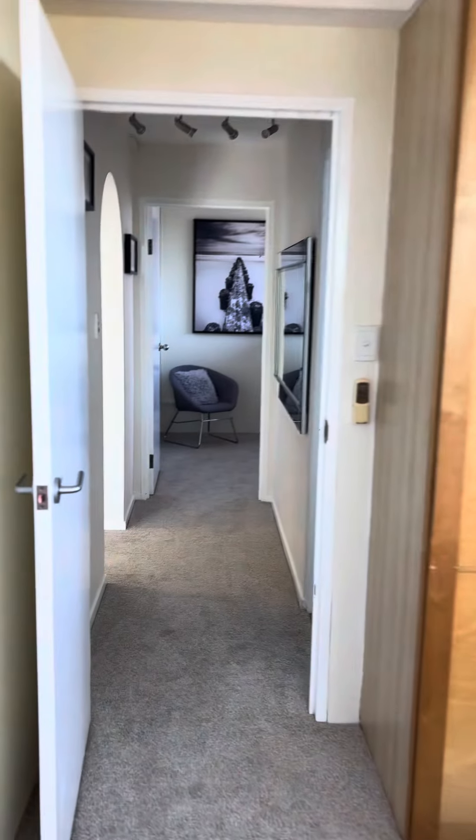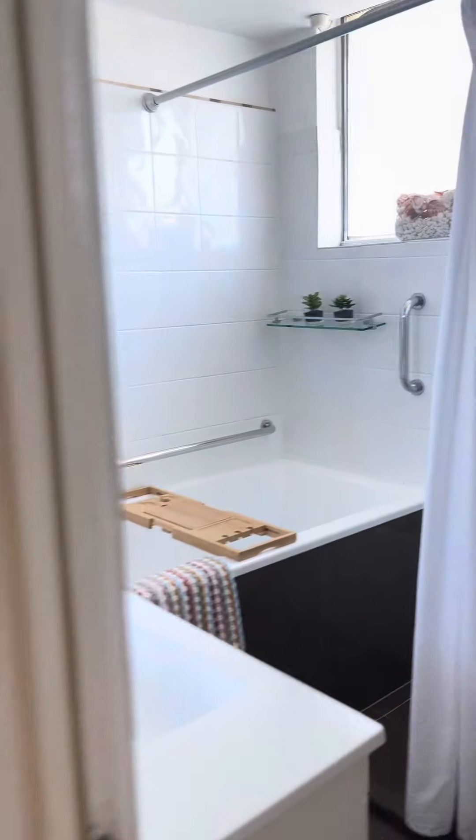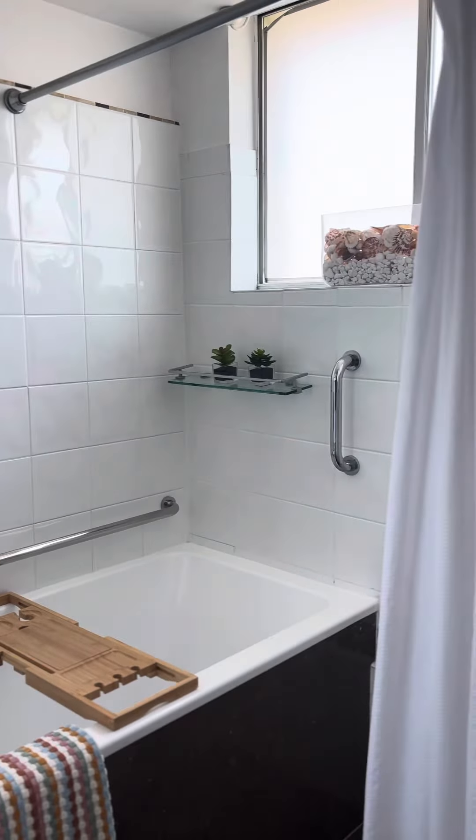And you've got the built-in bathroom. The current owner had put a bath in there because they love to soak in the bath — a nice deep bath — plus you've got a separate shower.